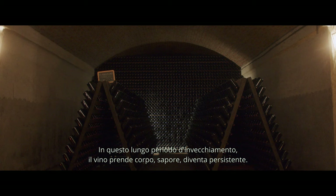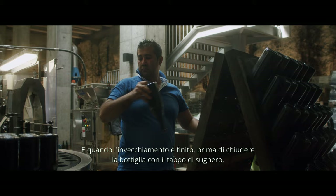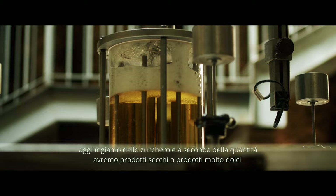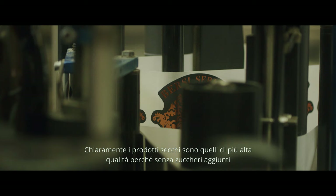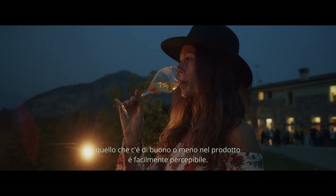In this long ageing in the bottle, the wine gets bodied, flavorful, persistent — that's why it's so special. Good product needs a lot of time. When the ageing is over, we refill the bottle and close it with the cork, and we add some sugar. According to different amounts of sugar, you have dry products or very sweet products. Of course, very dry products are the high quality ones, because without sugar, what is wrong and what is right in your product is all there.